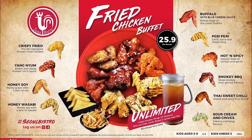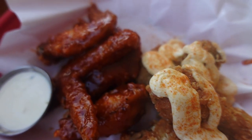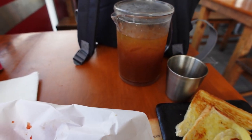When you hear the word buffet, you probably think of a sizzler-style trough in the middle of the restaurant. Seoul Bistro is a little bit different. You order one or two styles of wings that are freshly prepared and brought out to you in a basket. In addition to wings, you can also get unlimited fries, garlic bread, and delicious iced tea.